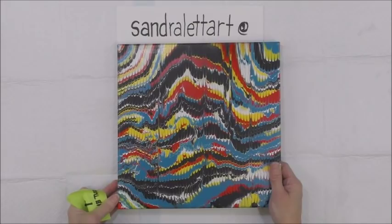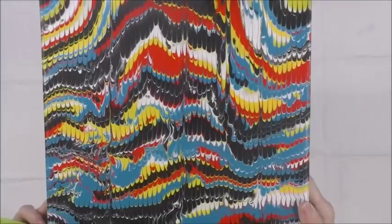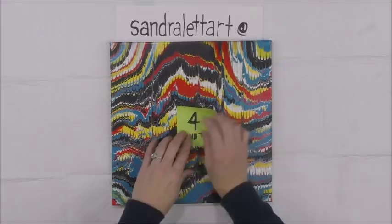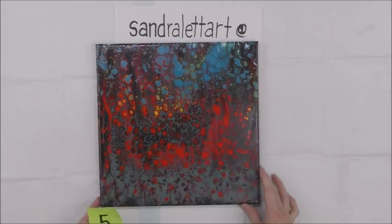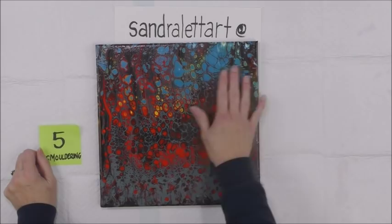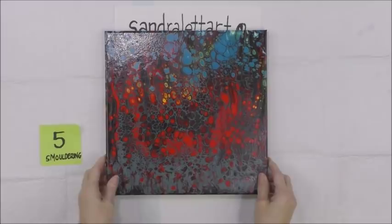Number four is called Comb Through. Number five is called Smoldering — this one was a swipe and I used a little bit of gray, mixing black with white to make a grayish color and swiped with it. Smoldering is number five, a 12 by 12 inch canvas, starting bid $20.